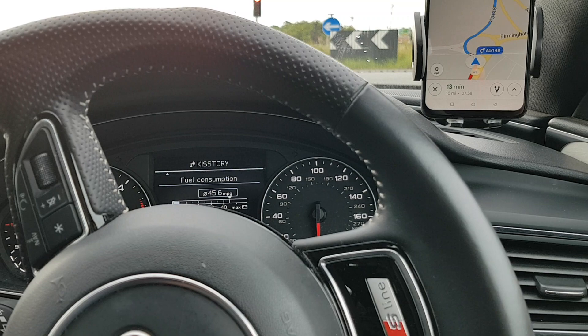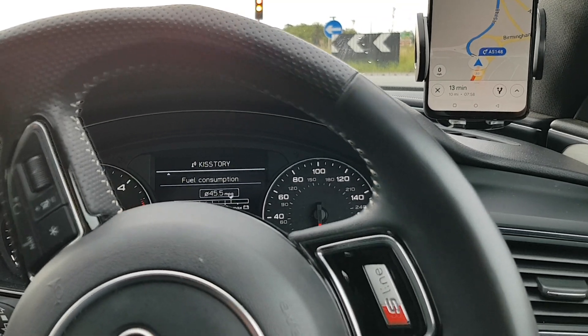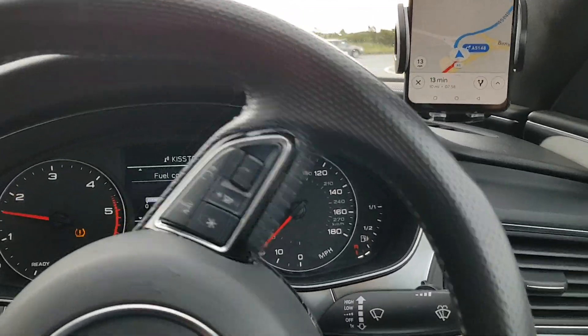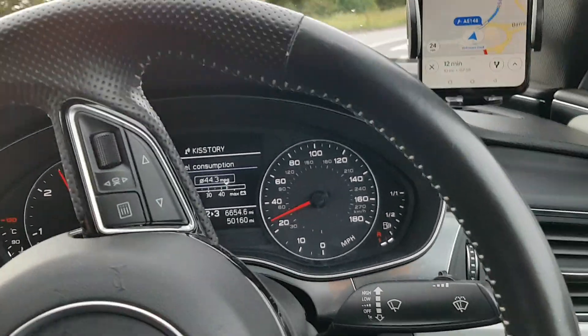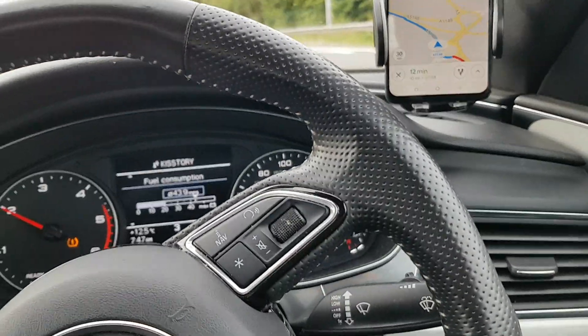What you'll find is that GPS — and I'm going to compare it specifically with Google Maps because it now has a speedo — if you've ever had a TomTom or another app with a speedo, or a head-up display, you'll find that the speed shown on there is slightly different to the speed the car says you're doing.